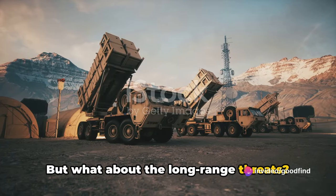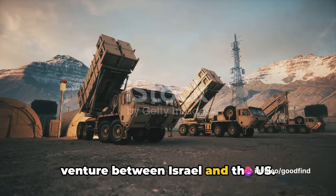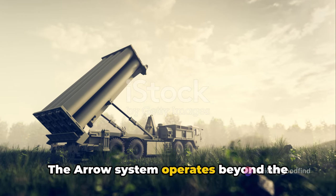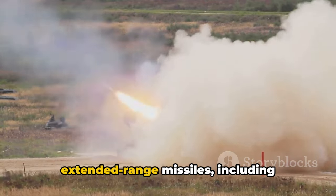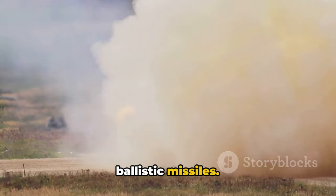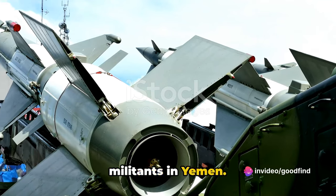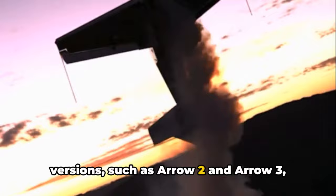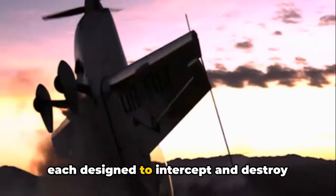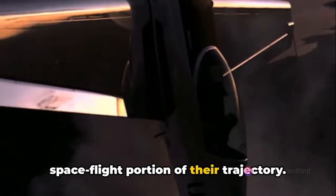But what about the long-range threats? Enter the Arrow, another collaborative venture between Israel and the US. The Arrow system operates beyond the Earth's atmosphere, designed to neutralize extended-range missiles, including ballistic missiles. It's been deployed to counteract long-range missiles launched by Houthi militants in Yemen. The Arrow system comes in several versions such as Arrow 2 and Arrow 3, each designed to intercept and destroy ballistic missiles during the spaceflight portion of their trajectory.